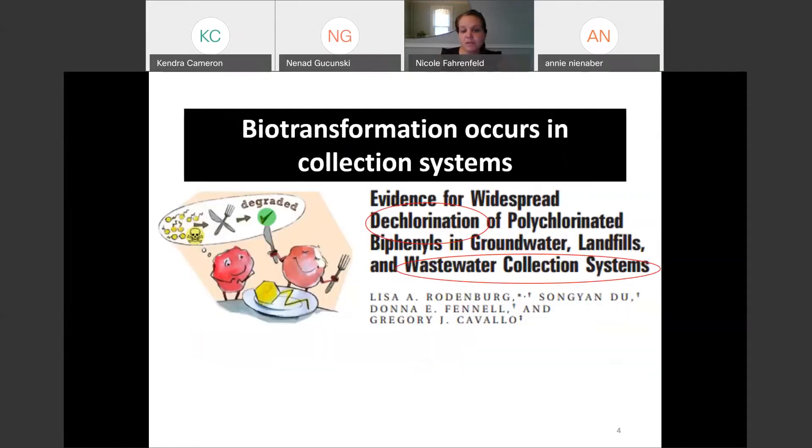I was also inspired by some of the work that our colleagues were doing across the river. Lisa Rodenberg and Donna Fennell, faculty in environmental sciences, had this really cool study thinking about biotransformation that occurs in the collection systems. It could actually demonstrate dechlorination of PCBs in the sewers, which is just remarkable — you wouldn't expect that to be happening. So it's really interesting biological activity they were measuring in there.